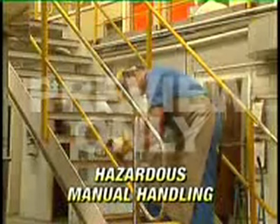Hazardous manual handling means manual handling that involves any of the following. Repetitive or sustained application of force — for example, lifting and stacking goods onto a pallet, typing, or pushing or pulling a trolley.